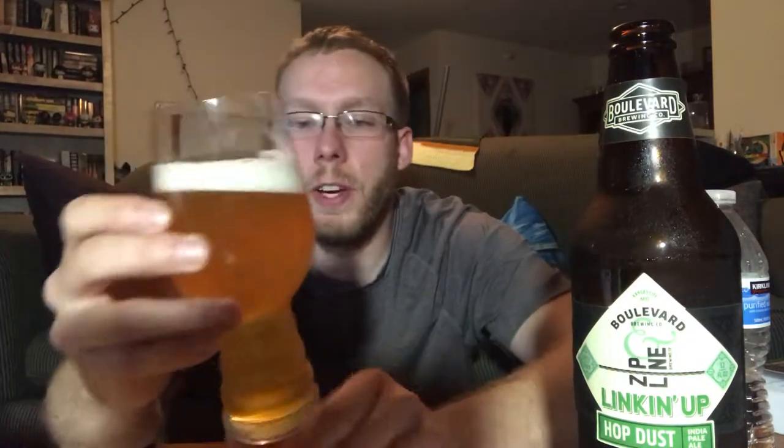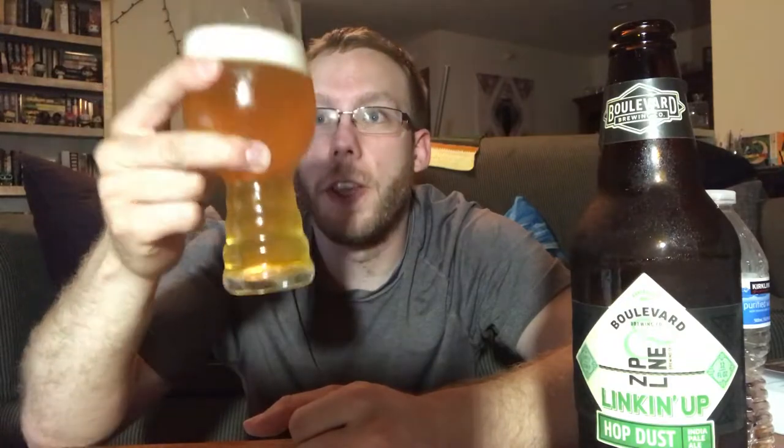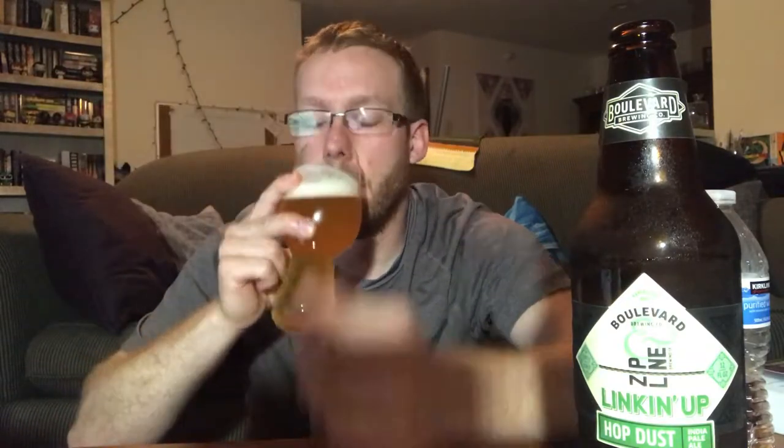When I poured it, about two fingers of head, light in color — you can see through it. I've got my IPA glass for this one. Quite a bit of bubbling going on in there, rising to the surface. And with this one, I get a lot of citrus in the nose and pineapple.